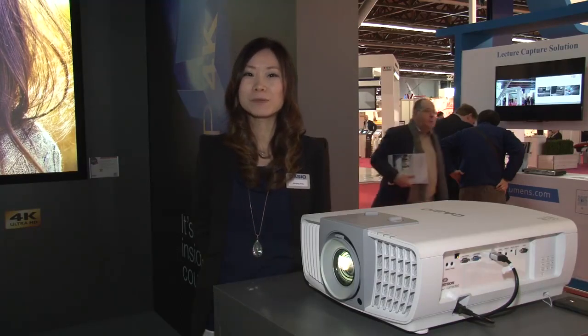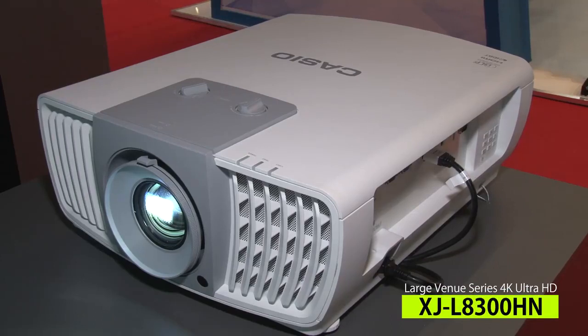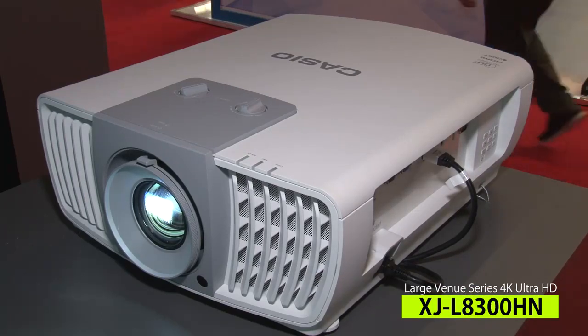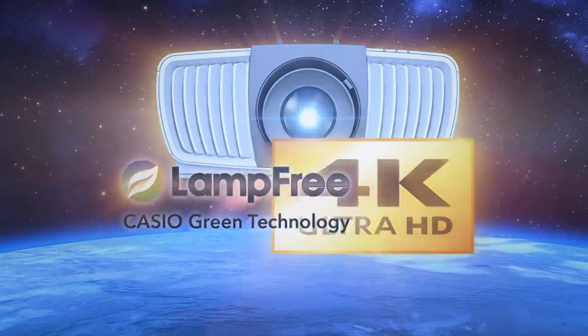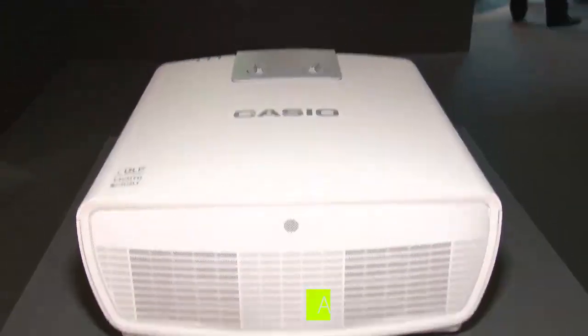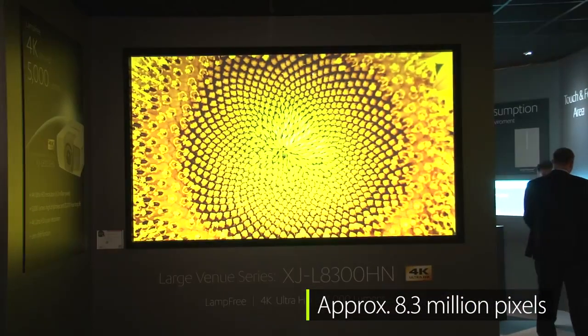Hi, today I'm going to introduce you to a new 5000-lumen 4K projector we are launching here at RIC 2017. This new model combines Casio's revolutionary lamp-free technology with 4K Ultra HD resolution displaying 8.3 million pixels on the screen.